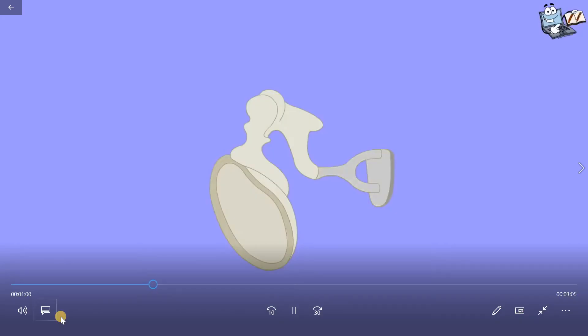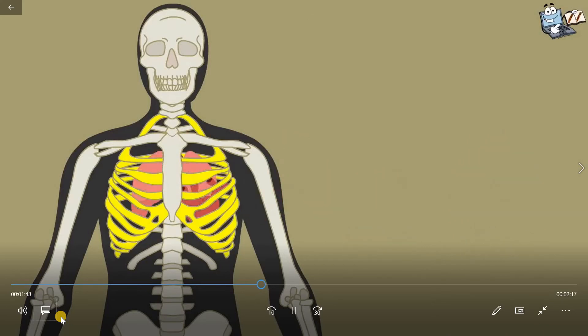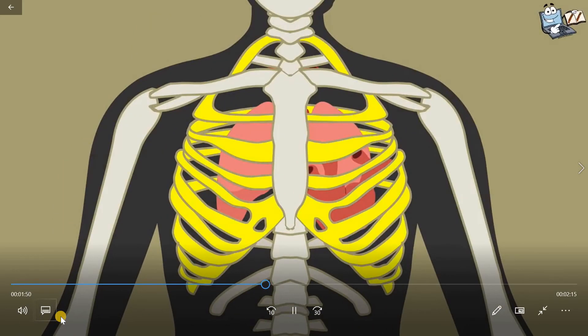We have a rib cage. Our heart and lungs are behind these bones. The rib cage is the curved wall of ribs that surrounds and protects our heart and lungs.